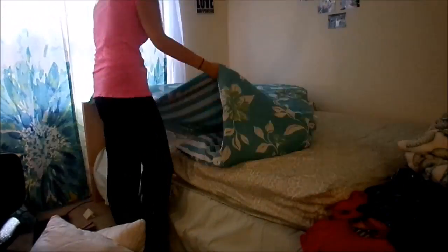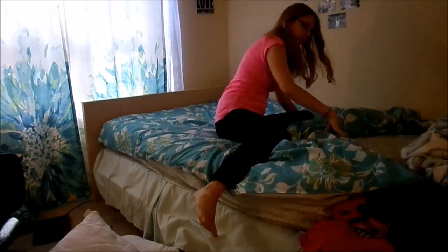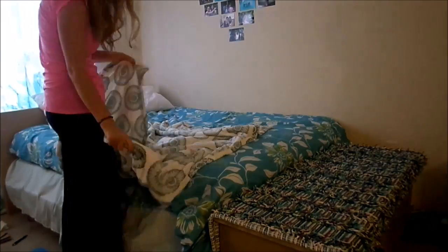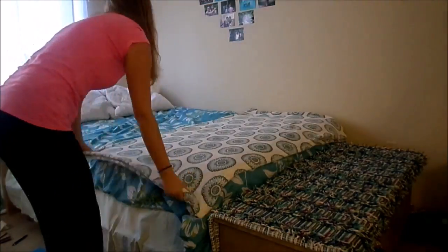I feel like cleaning your bed just makes your whole room look neater, even if everything else looks like trash. So I'm just going to make my bed quickly.